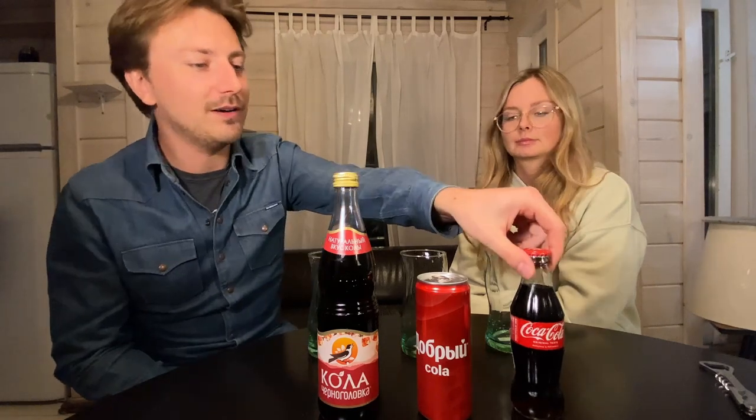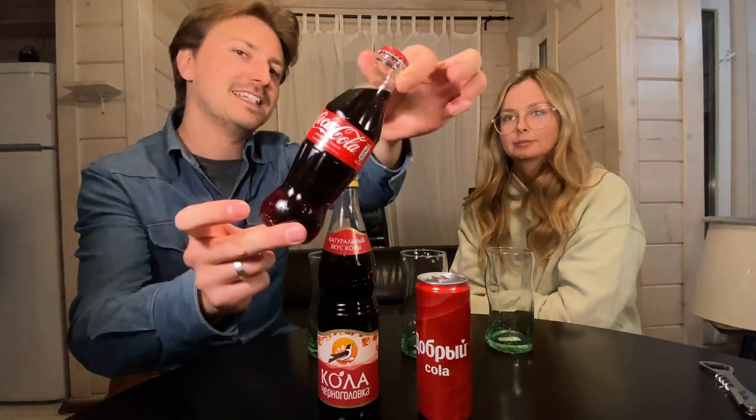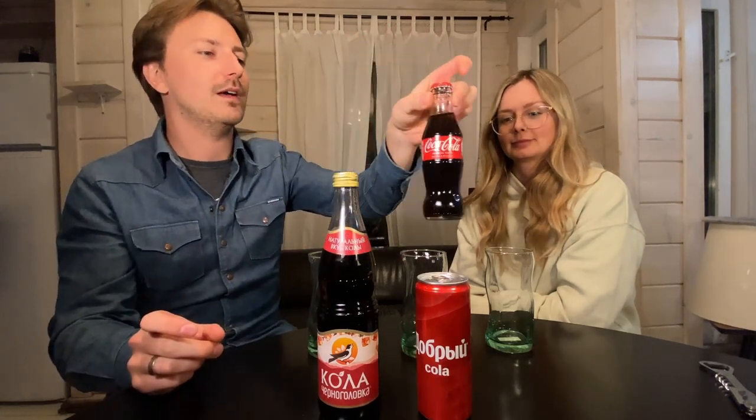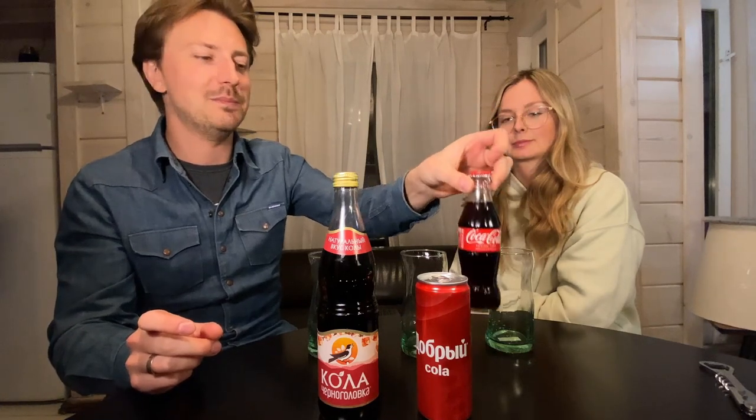About four or five days ago I found this in the store — real genuine Coca-Cola, the biggest bottle you can get in Russia right now: a whopping 200 milliliters of Coca-Cola for about 209 rubles, which is roughly three to four euros. That is the most expensive Coca-Cola I've ever bought.